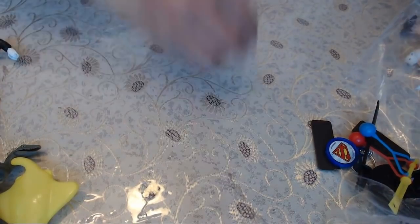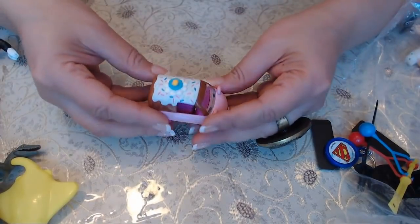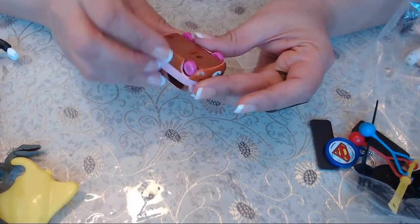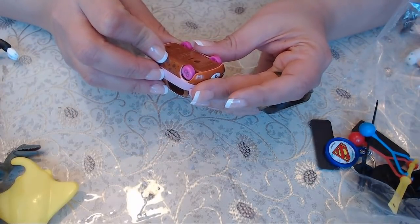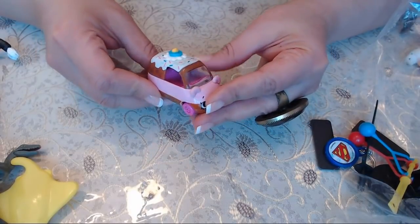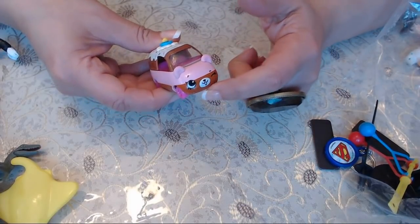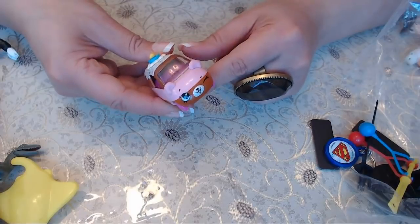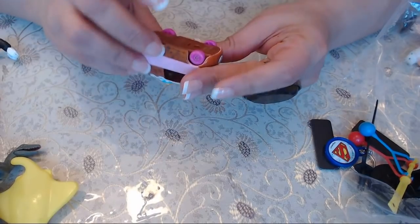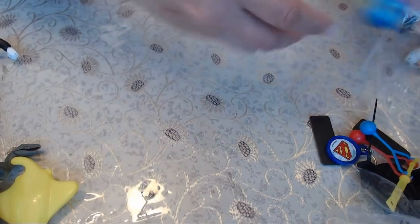These are probably Chuck E. Cheese toys. What is this? It looks like a cupcake — it's by Moose. It's a little car shaped like a cupcake or cake, with a face — it looks like a winking bear cupcake cake car. By Moose.